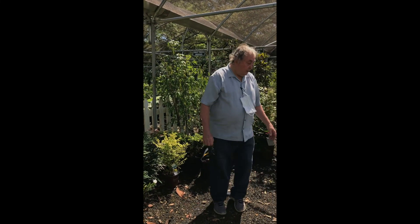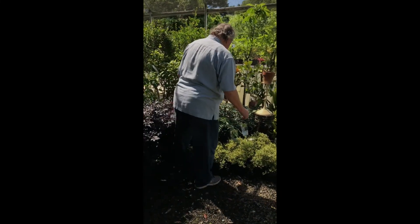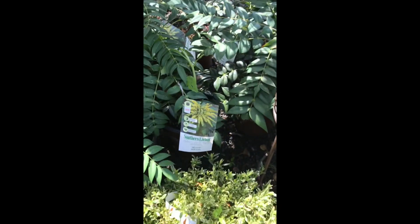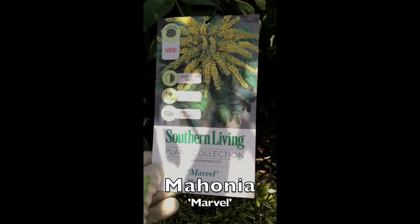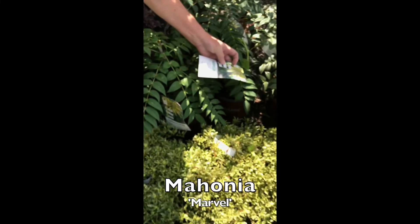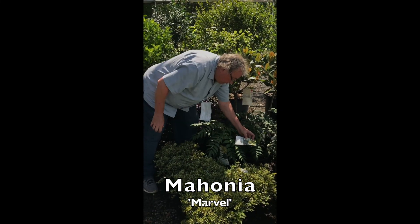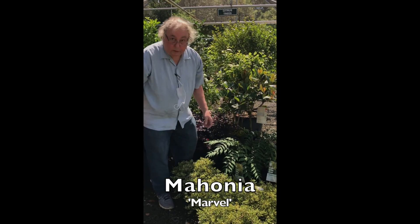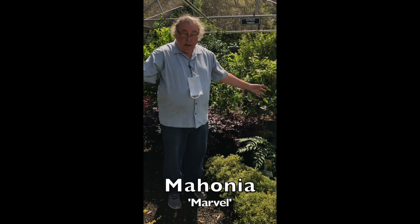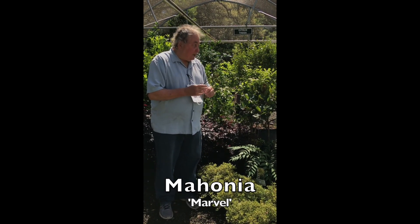There's another one over here — a new introduction. I really like the foliage on this one. This one is called Marvel. It's supposed to be relatively six feet high by four feet wide. It's also a winter bloomer, light shade to fairly dense shade. A nice plant to grow.